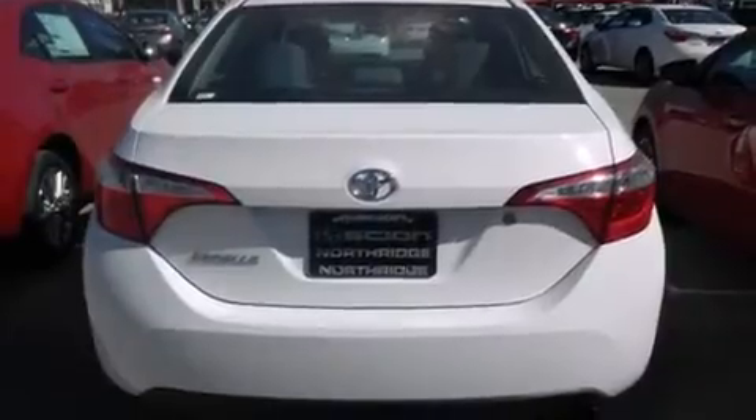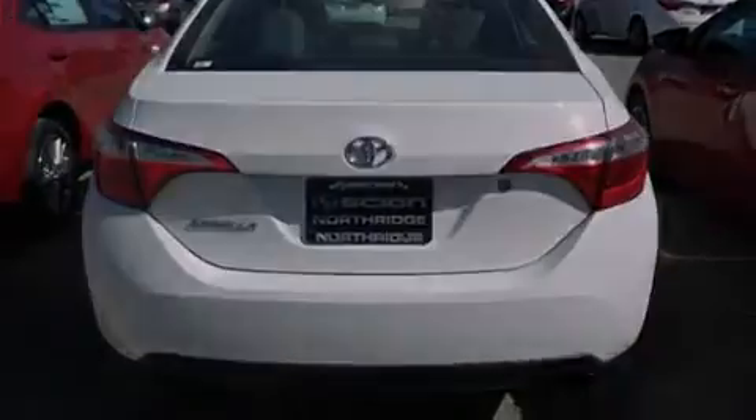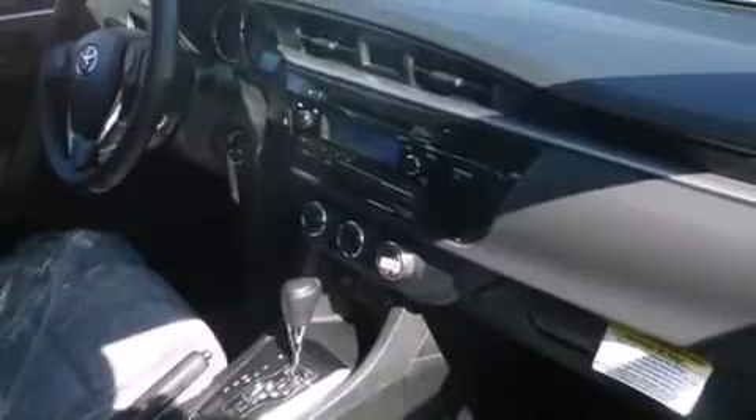Features include Bluetooth cell phone integration, traction control and stability control systems, full power accessories, side curtain airbags, a rear window defroster, tinted glass, an anti-lock braking system, and air conditioning.